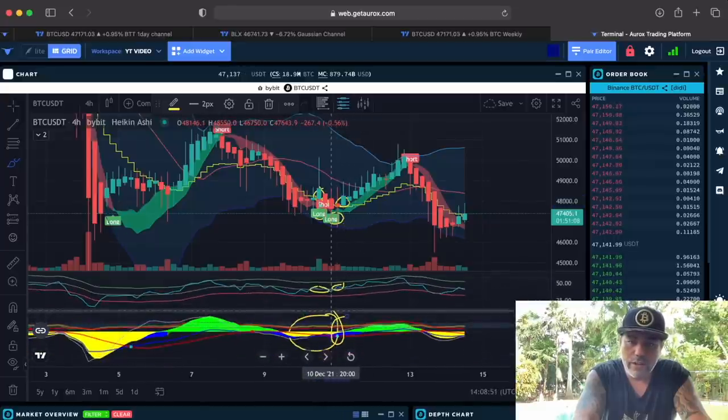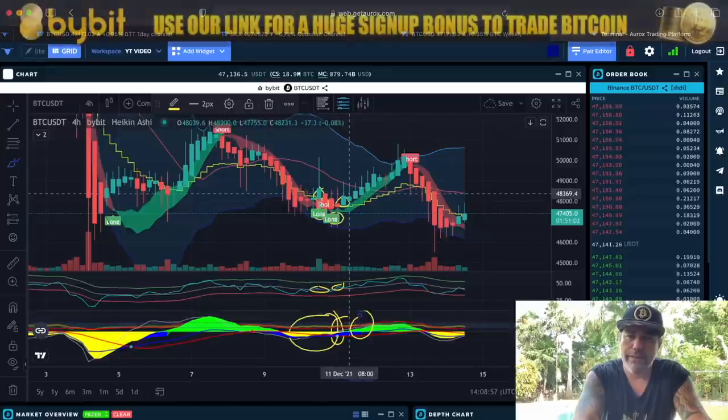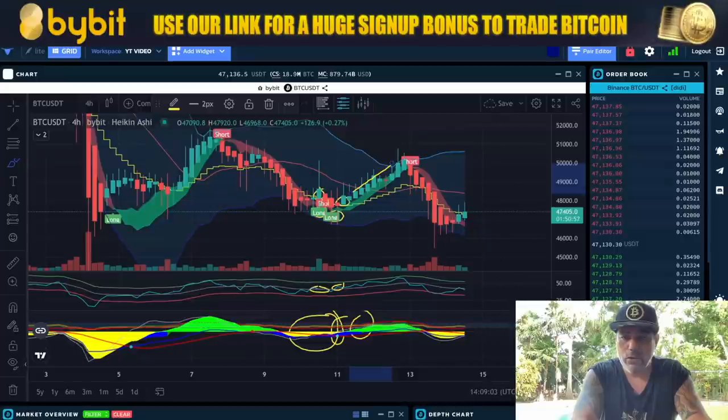The correct triple confirmation for a long should be: a candle closing above the yellow stepping line, the BAM BAM crossing, the gray line going up, a green dot, and a green area on the bottom. That is the right combination — the triple confirmation of the buy — and then you can see what happens next.